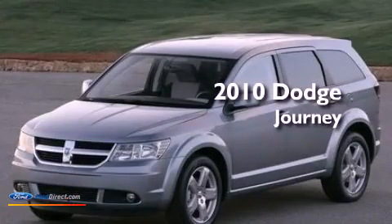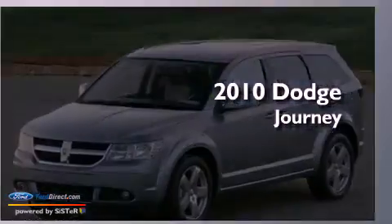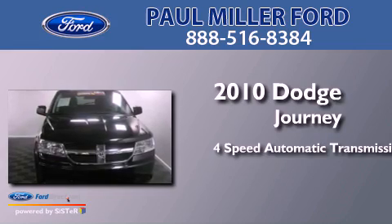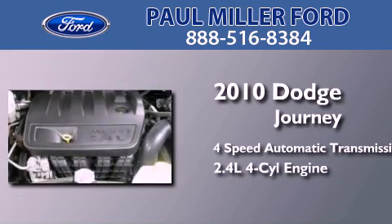This is a 2010 Dodge Journey. This crossover has an automatic transmission and an inline four-cylinder engine.